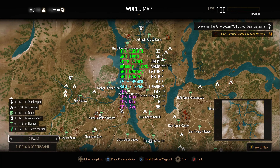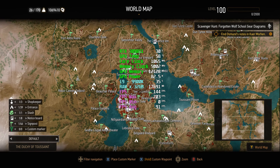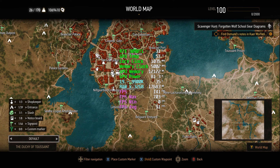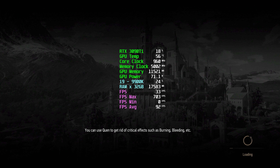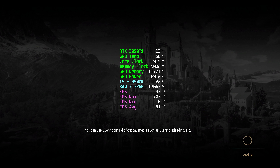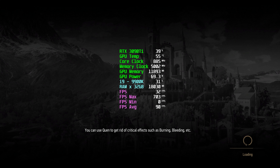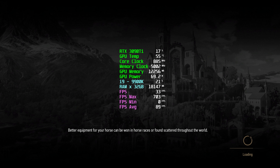It's the Nilfgaardian embassy in the palace region. Here it is. After the combat, we are also going to try out the performance while riding Roach the horse.